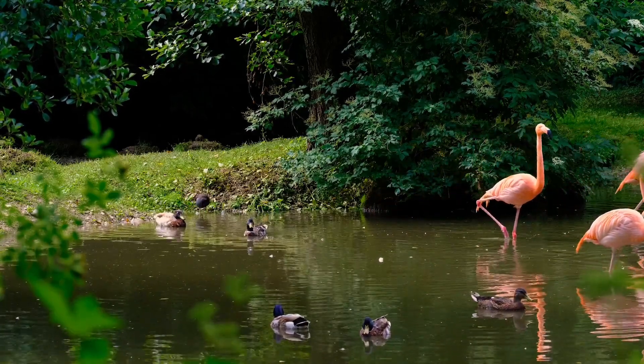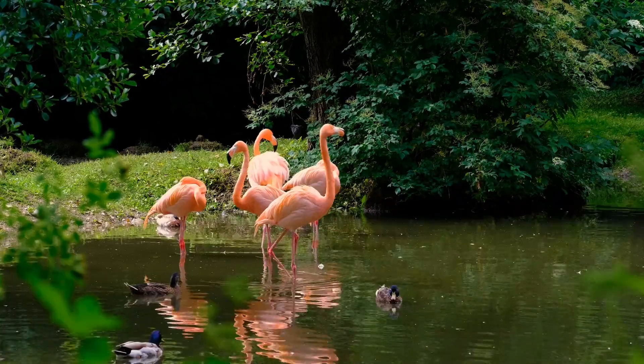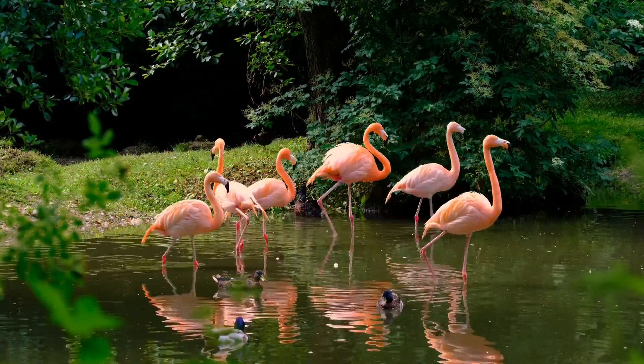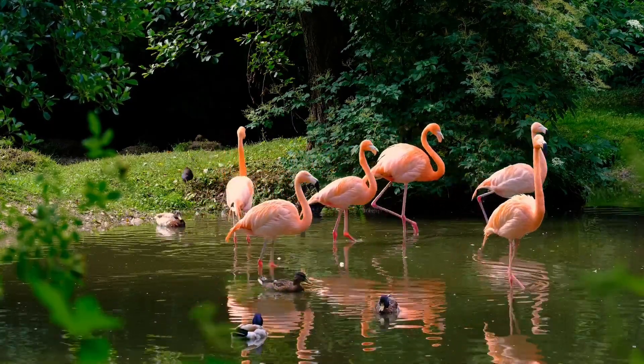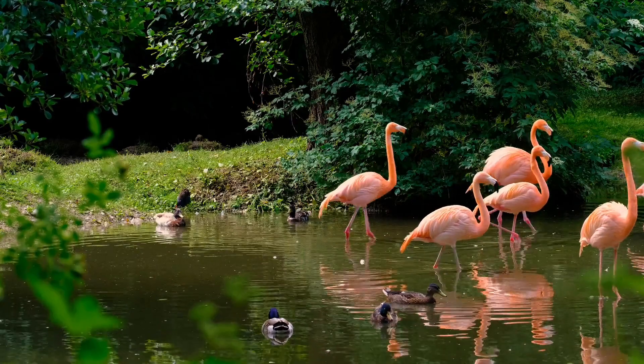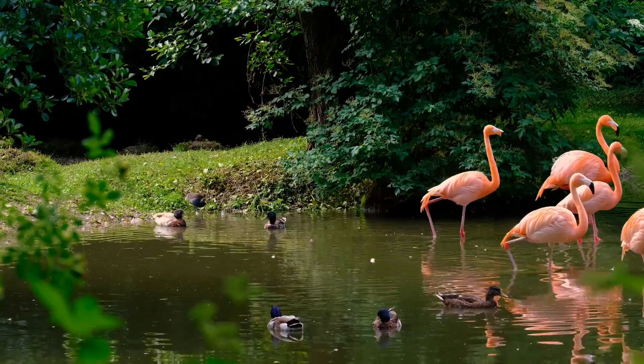Flamingos are filter feeders, which means they eat tiny organisms called algae and brine shrimp by filtering them from the water. Flamingos get their pink color from the carotenoids in their food. The more carotenoids they eat, the pinker they are.